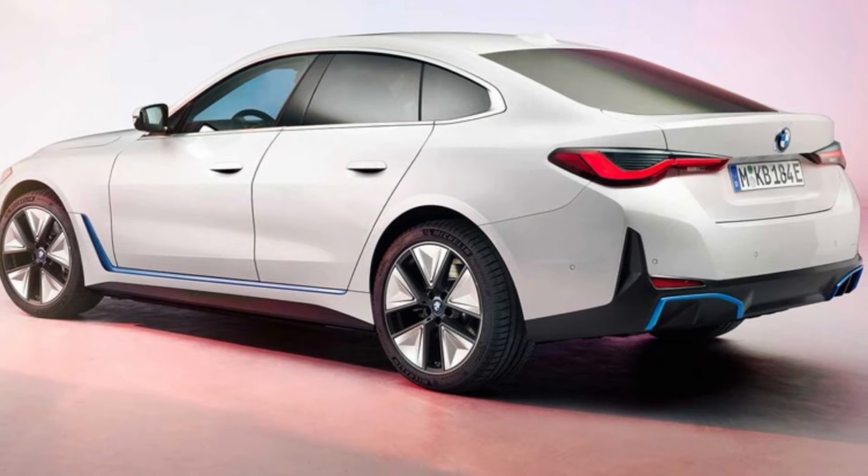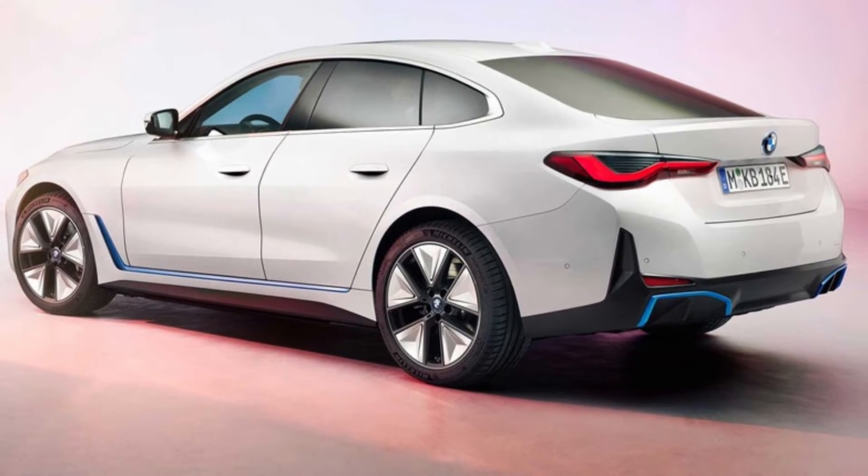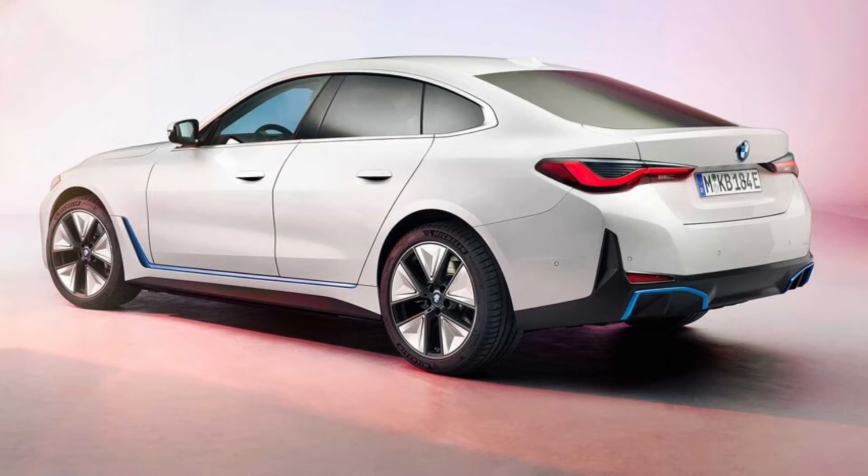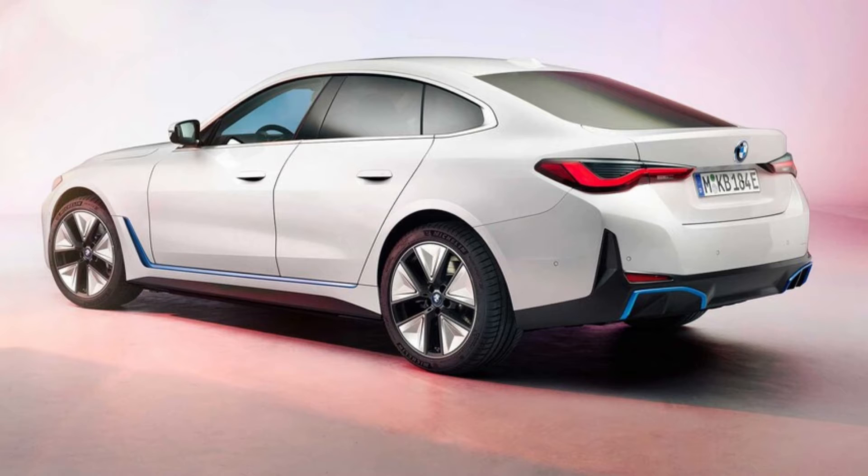2022 BMW i4 EV sedan first look: big range, big power, big grille. The production model promises up to 300 miles of range and 523 horsepower.